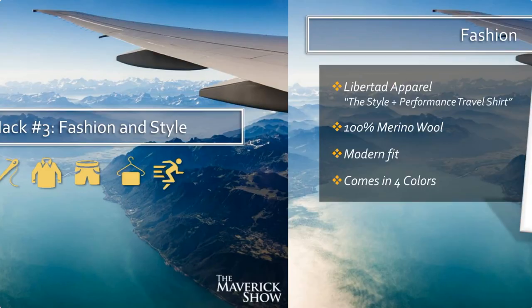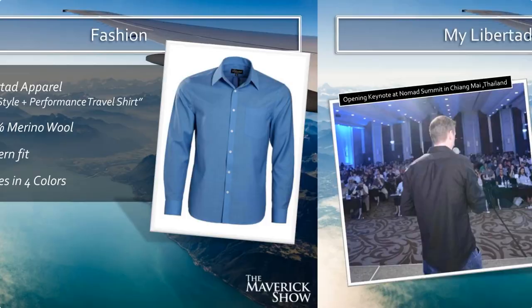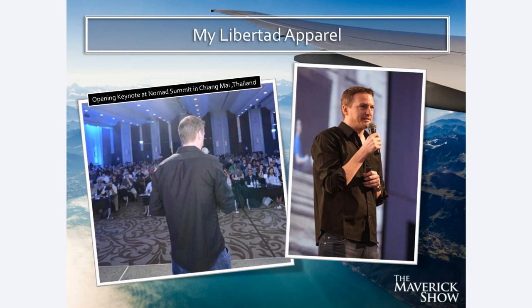Let's get into the fashion and style elements, starting with my long-sleeve dress shirts. This is by a company called Libertad Apparel — the Style and Performance Travel Shirt. This is 100% Merino wool, comes in four different colors. I gave an opening keynote address at the Nomad Summit in Chiang Mai wearing my Libertad shirt. At the end of my talk I mentioned my dress shirt was made out of 100% Merino wool, and afterwards I had all these people around me saying, 'Can I touch your shirt? Can I see what that feels like?' People had never seen a long-sleeve dress shirt made out of 100% Merino wool with those properties — it's an absolute game changer.